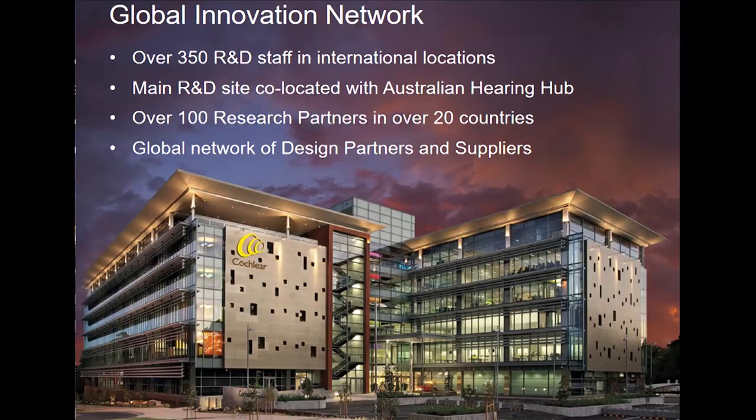To implement our innovation strategy, we've established a global innovation network. We employ over 350 people around the world, the majority here in Sydney, where we have over 200 people working in this building on new innovations, co-located with the Australian Hearing Hub across the road. Another important element is the collaboration we have with many of our customers — a lot of our professional customers work in university clinics and make a significant contribution to new developments. We also have an expanded supplier and design partner network to ensure cutting-edge technologies in our products.